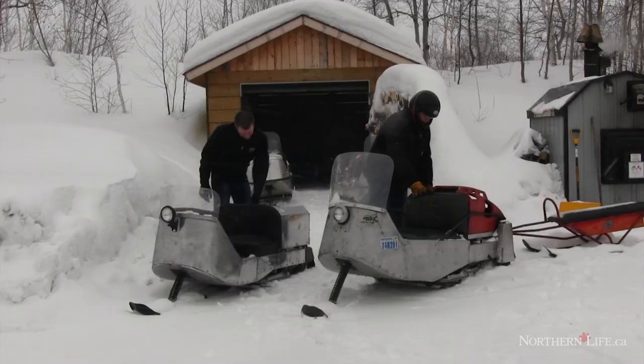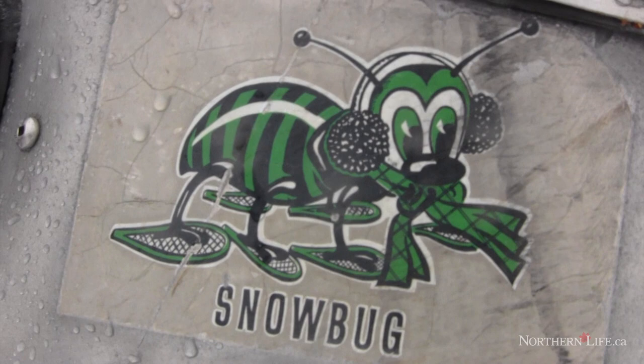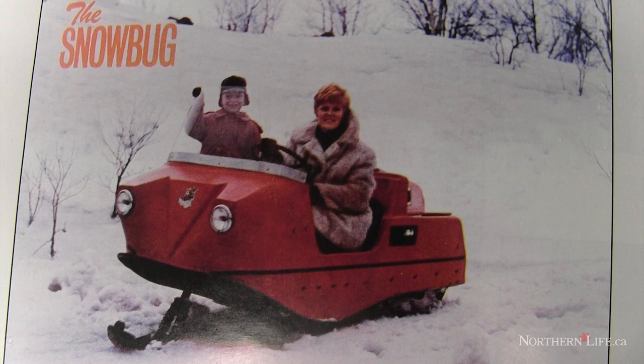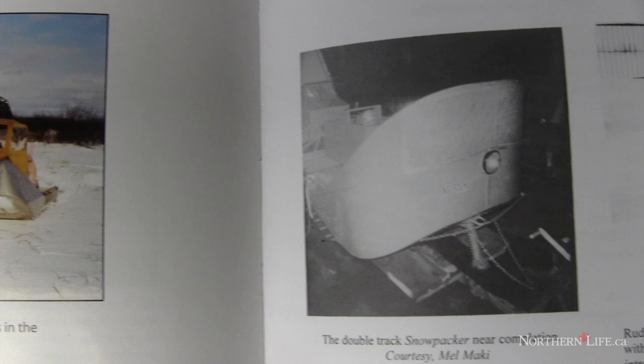In 1966 or '67, my dad bought his first machine, and it happened to be a Snow Bunny. At the time, I wasn't very familiar with snow machines, and I actually thought it was kind of weird — he bought a machine with one ski, and from what I had seen in pictures, they all seemed to have two. They were manufactured here in Sudbury by OEM, in a small plant on Whistle Street and the flour mill here in Sudbury.